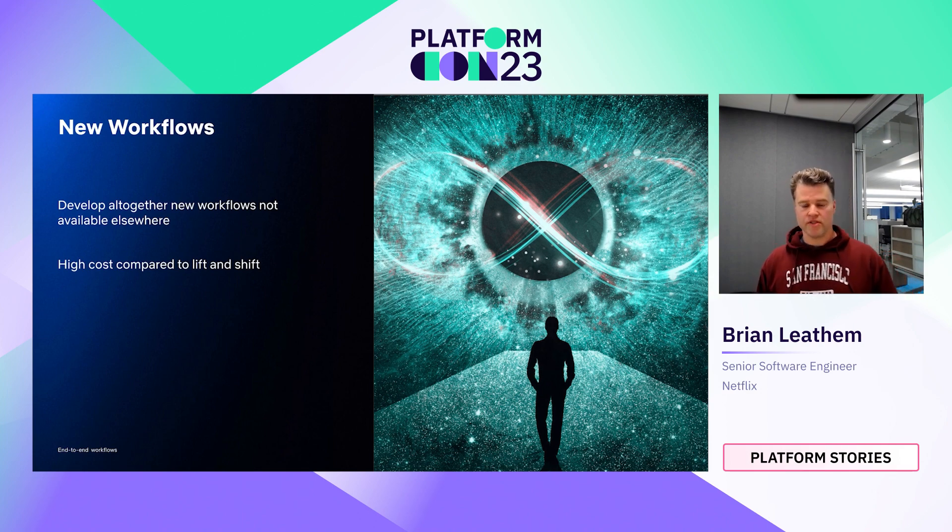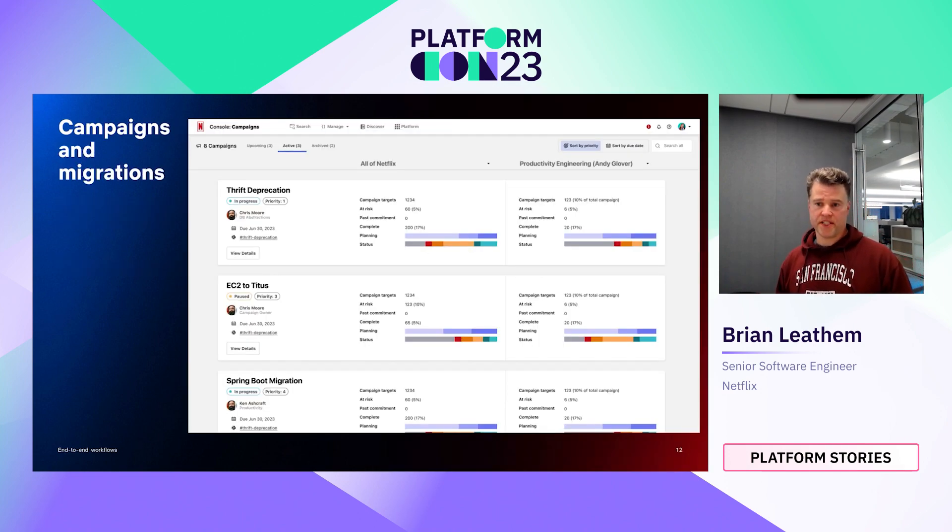New workflows are the obvious choice for bringing workflows into console. They're a great opportunity to solve cross-organizational concerns and associate console with an altogether new experience. However, it is a costly approach, requiring a lot of design and implementation time. One of the new experiences we provided in console is our campaign and migration tooling. The goal of the project was to address organizational tech debt by providing tooling and holding teams accountable for the software that they own.